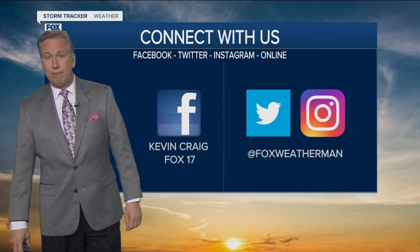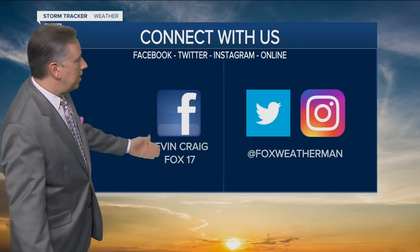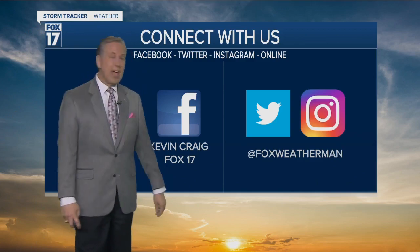That's an Instagram photo. If you want to connect with me, check out my Facebook page — Kevin Craig Fox 17 — or find me at Fox Weatherman on Instagram or Twitter.